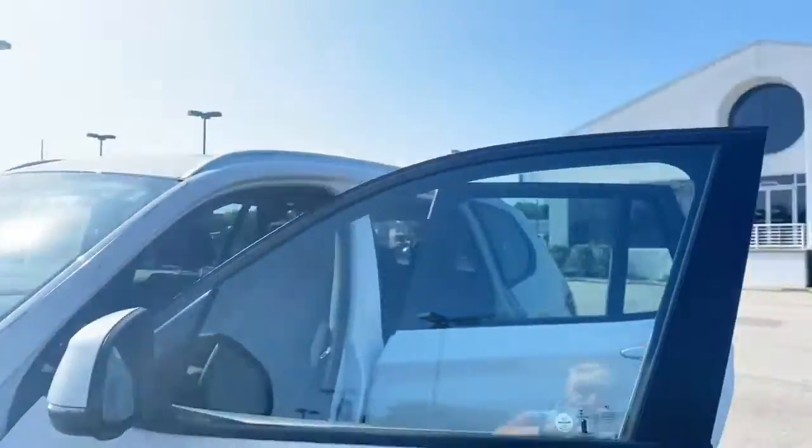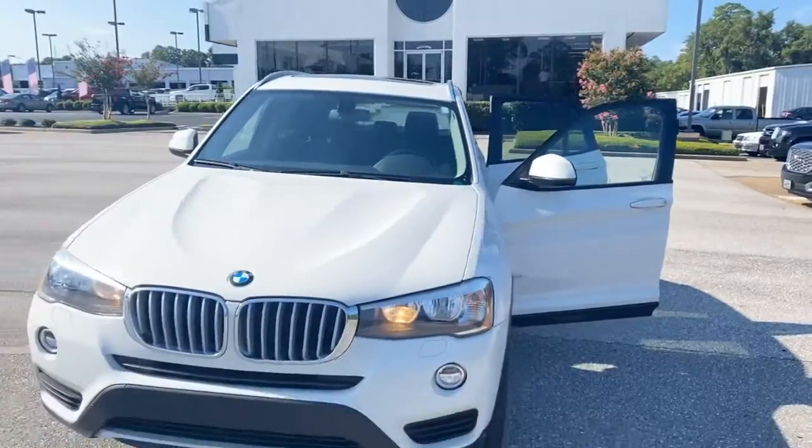buy-back guarantee. So come see us on Highway 98 in Daphne, Alabama or go to chrismeyers.com.